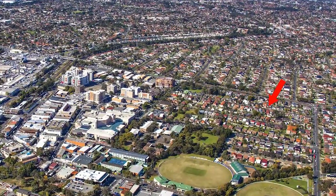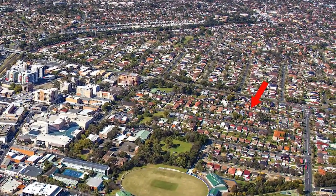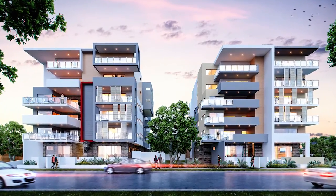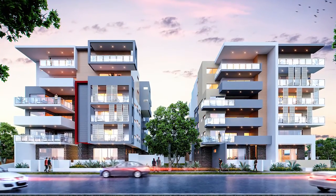Serenity Apartments is located in the heart of booming Bankstown. Serenity's is 60 units over two towers — 30 units in each tower.